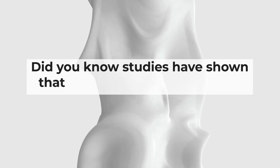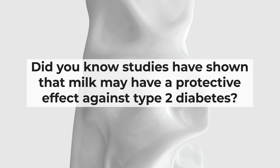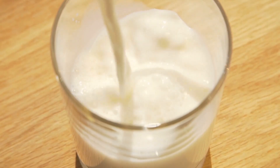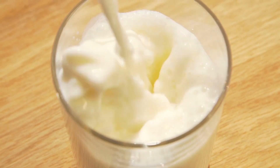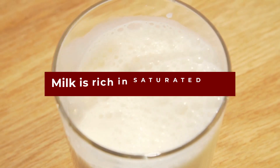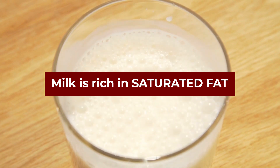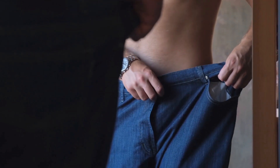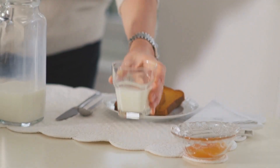Milk. Did you know studies have shown that milk may have a protective effect against type 2 diabetes? As odd as it sounds, this particular benefit may be related to the fact that milk is rich in saturated fat. Of course, if you wish to reduce your weight and your blood sugar, it is important to lower your saturated fat intake.